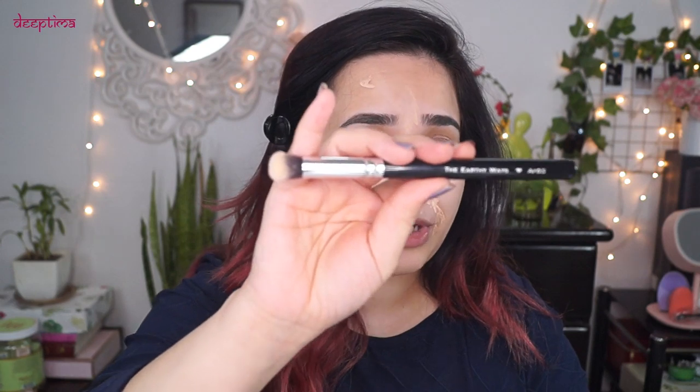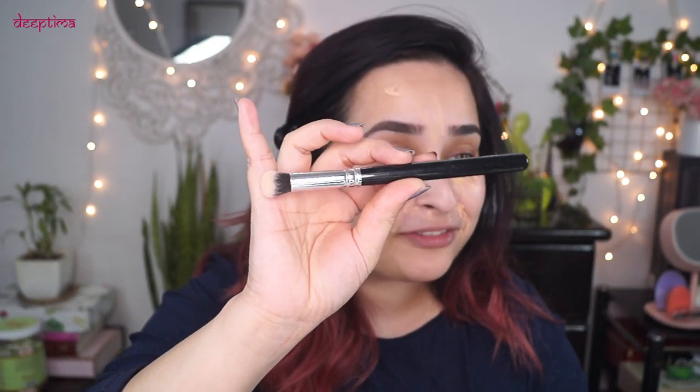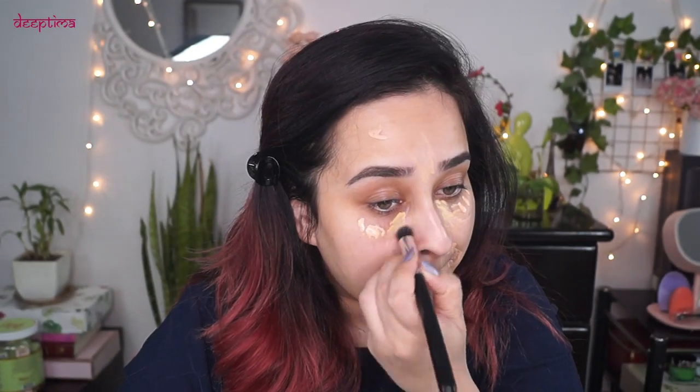To cancel out all those colors, I'm using my LA Girl Pro Conceal in Light Ivory, and I also have a yellow corrector shade — I'm going to mix both of them. I'm going back to my favorite earthy brush. The bristles are dirty, so don't mind that. Let's quickly start blending it.